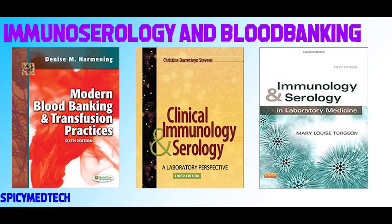For ISBB — for blood banking — there's no other choice but our favorite, which is Harmoning. For Immunoserology, the two main options are Stevens and Turgeon. Stevens is more in-depth on laboratory applications, while Turgeon is more on theory. But I do recommend reading both references since both are equally information-packed, and it's much better to have an alternative book for cross-referencing.